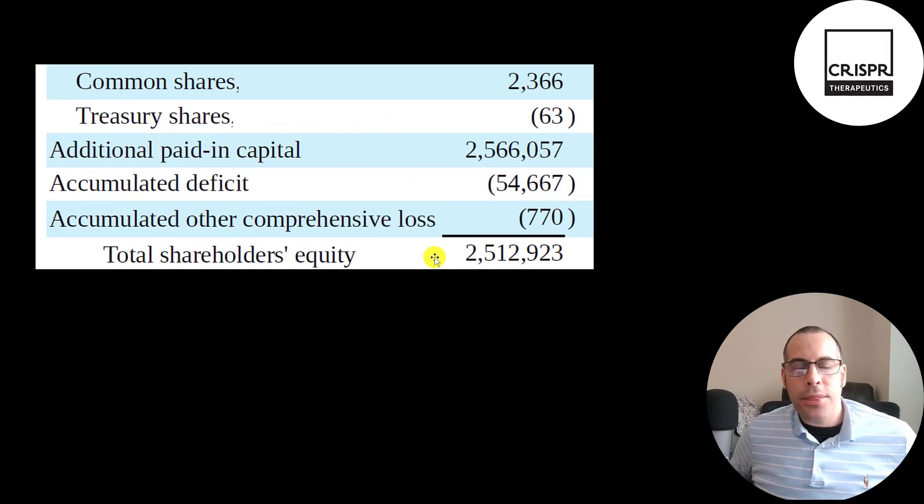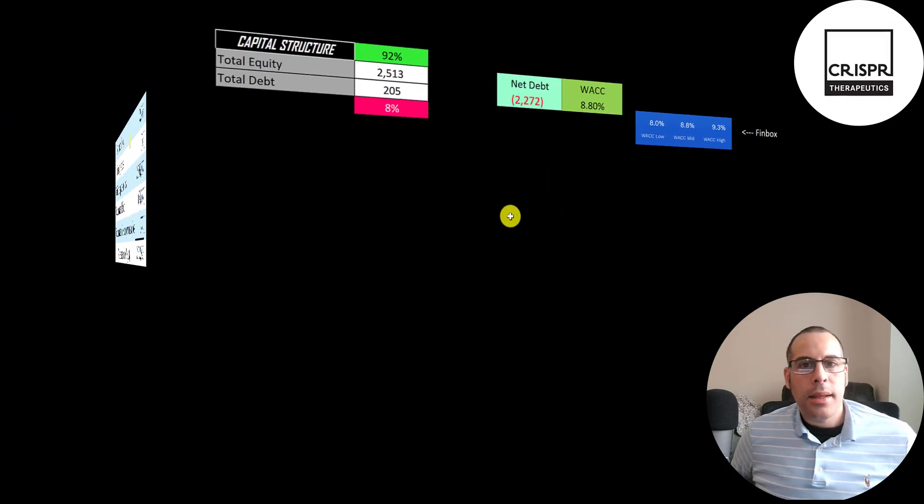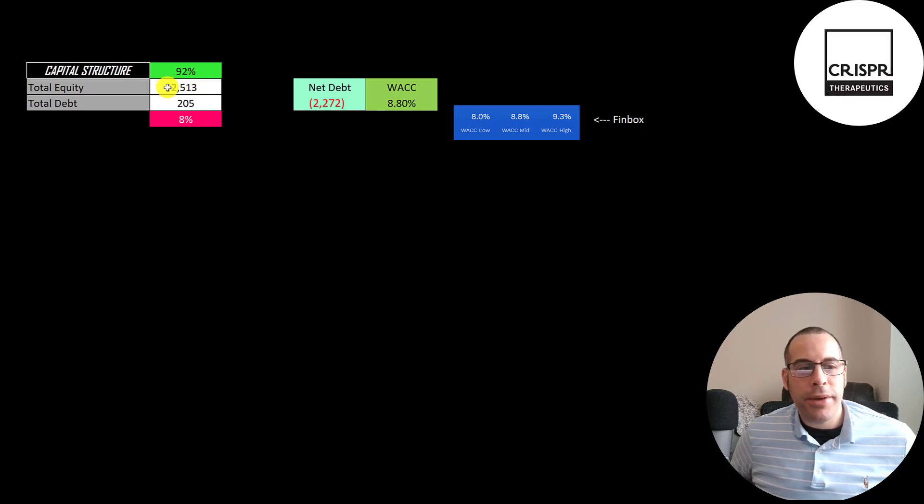This is the equity section on their 9/30 balance sheet. They have 2.5 billion of equity — they raised 2.6 billion from selling stock and lost 55 million from running the business. Their capital structure is 2.5 billion of equity and 200 million of debt — 92% equity and 8% debt. They can pay off all the debt with cash on their balance sheet and still have 2.3 billion left over. I gave them a weighted average cost of capital of 8.8% on Finbox, which is the discount rate applied to future cash flows.